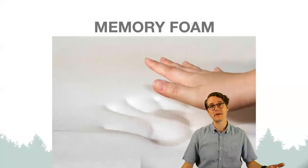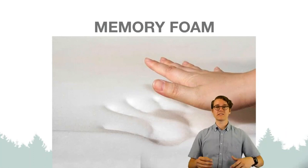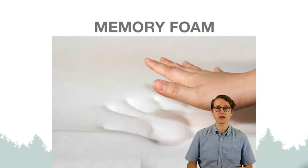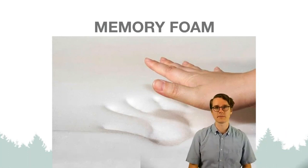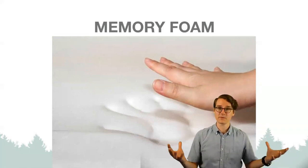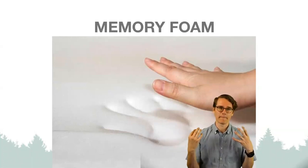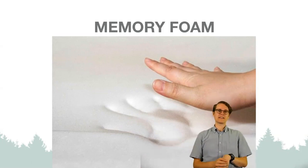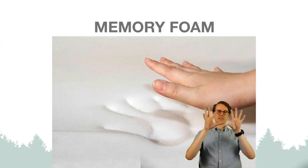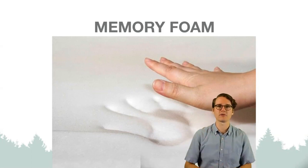Memory foam — you may have it on your mattress or pillow. It was originally developed because astronauts would sit in their seats for hours and hours during launch and landing. They developed a material that would cushion them, and it remembers the shape you press into it. An astronaut lies in it and it molds to the shape of their body and back, making them more comfortable for that journey.